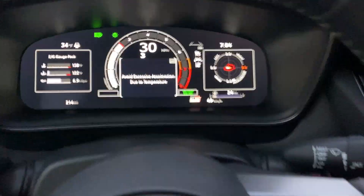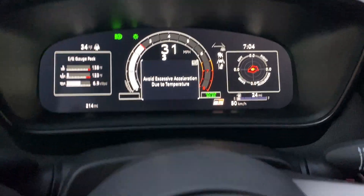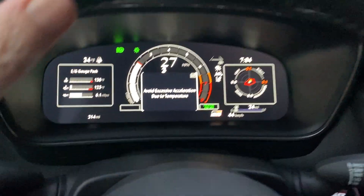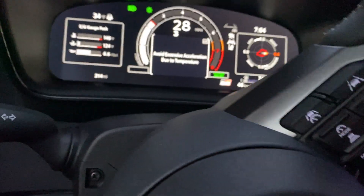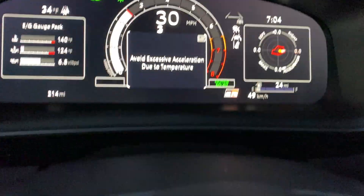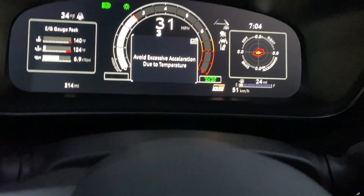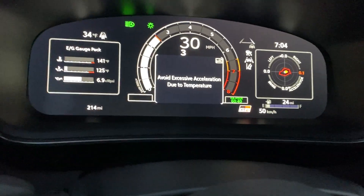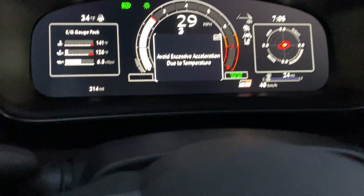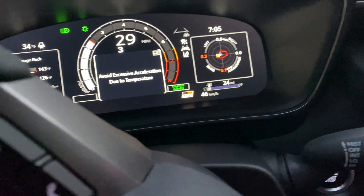Greetings everybody from my 2023 Toyota GR Corolla. I want to talk a little bit about the temperature-related boost limiter. When you first start driving the car it gives you a message: 'avoid excessive acceleration due to temperature.' I have determined it's tied to the oil temperature, not the coolant temperature.